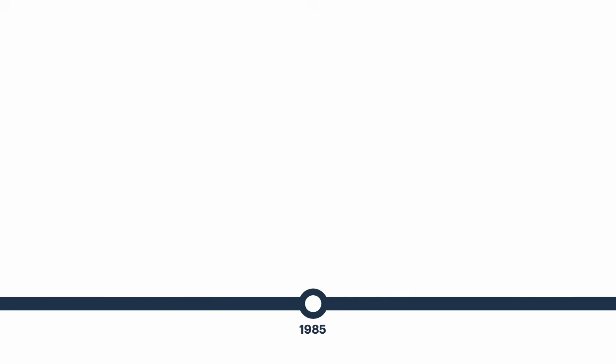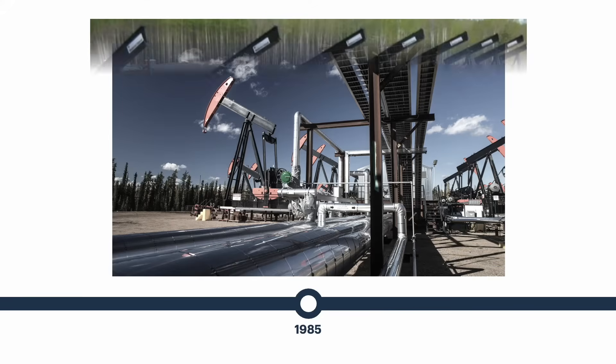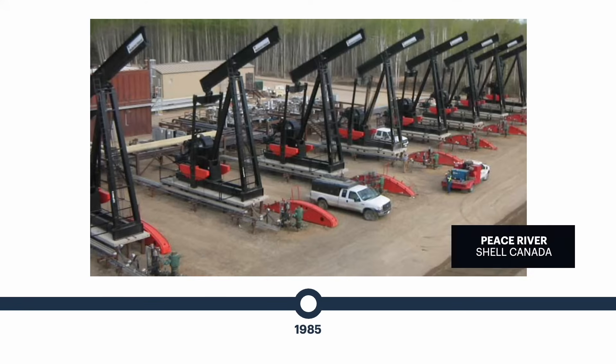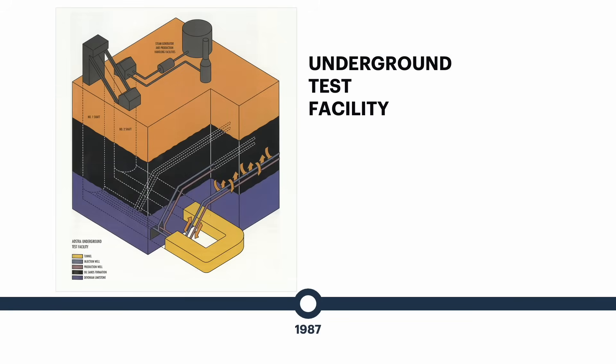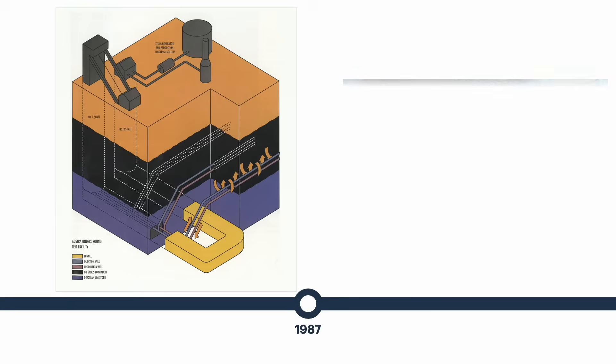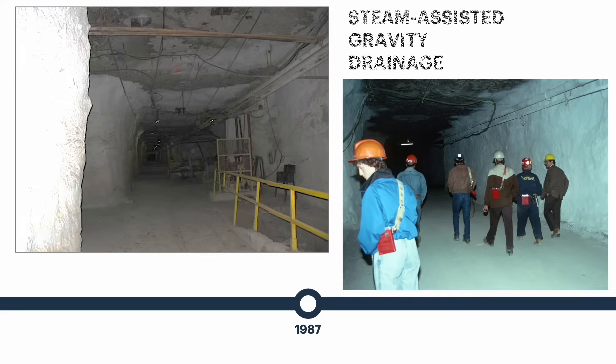In 1985, Imperial commercialized the very first in-situ production facility in the oil sands using CSS technology. Shell began in-situ production at Peace River just one year later using a very similar process. With the help of Dr. Roger Butler, the Alberta government opened the underground test facility just west of Syncrude in 1987. UTF consisted of vertical mine shafts and horizontal tunnels that allowed for the installation of horizontal wells within the oil sands deposit, and was instrumental in the development of steam-assisted gravity drainage technology.